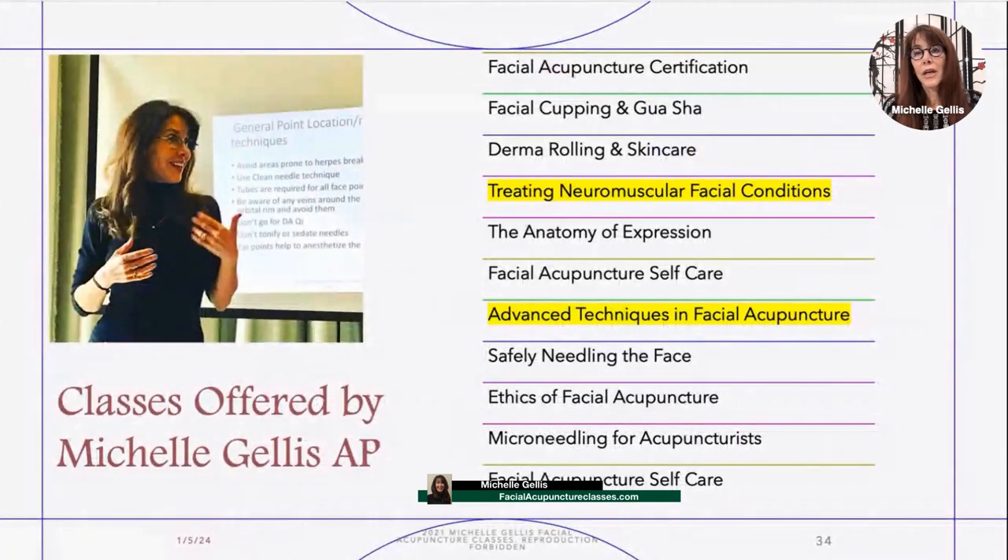This is a list of the different classes that I teach — they are all recorded and on my website. Today we will be going over some of the topics that I cover in treating neuromuscular facial conditions and some of the advanced techniques from my facial acupuncture class.